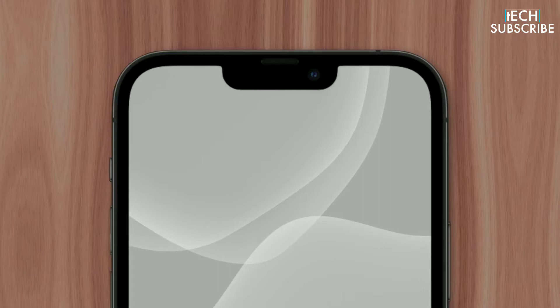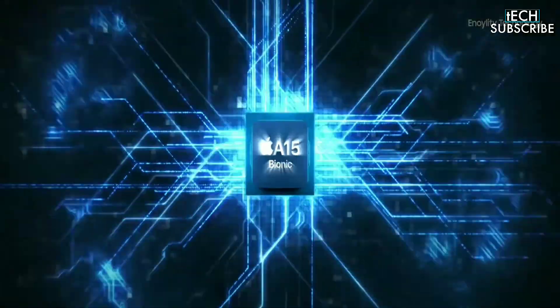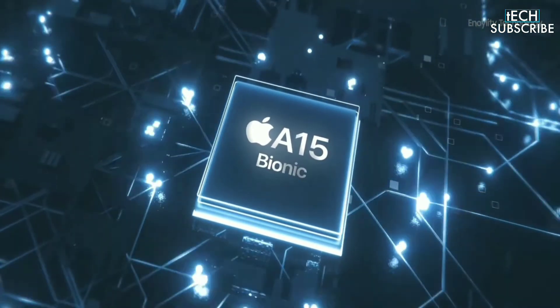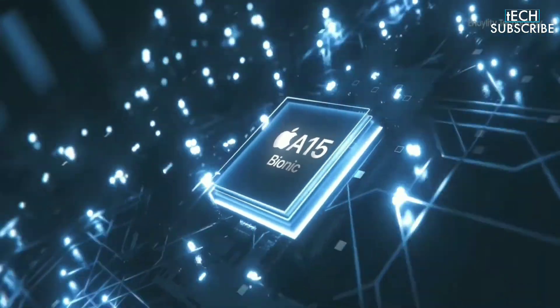There is also expectation of a chip upgrade for the iPhone 13 over its predecessor. It's likely this will come in the form of the A15 Bionic, a successor to the very powerful A14 Bionic processor in the iPhone 12.